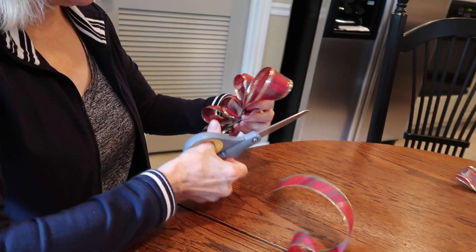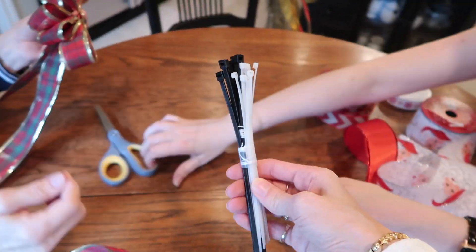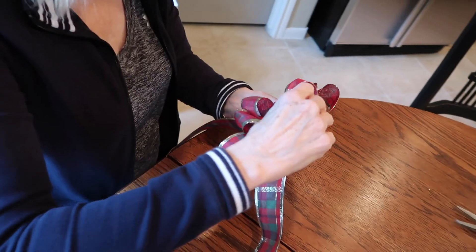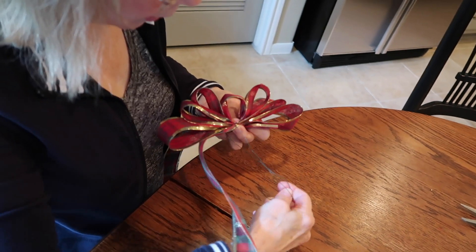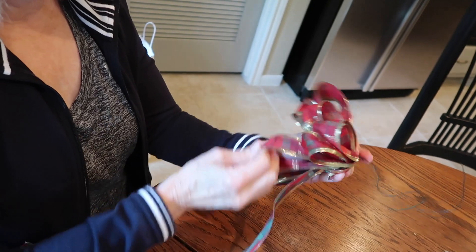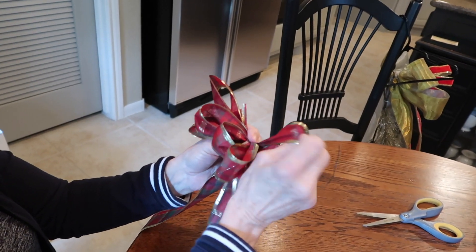With narrower ribbon you'd want a smaller loop. You hold it there, then twist, then do a loop — keep it the same size — and then twist. Each time you do a loop you get it a little bit bigger. Just keep twisting it under. My mom likes to do hers with floral wire, but at the store they had custom bows made with twist ties. You put the wire through the part where you're holding it, get your wire out, and you can use pliers or just your fingers.